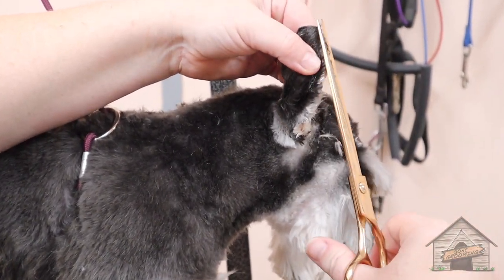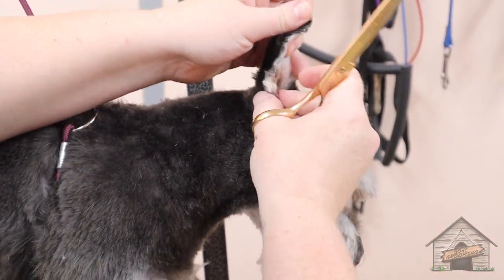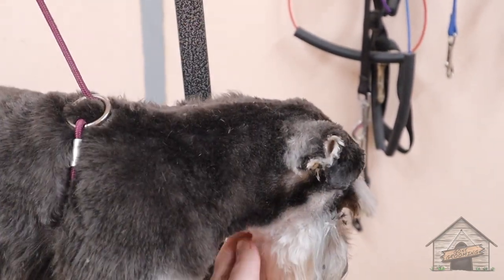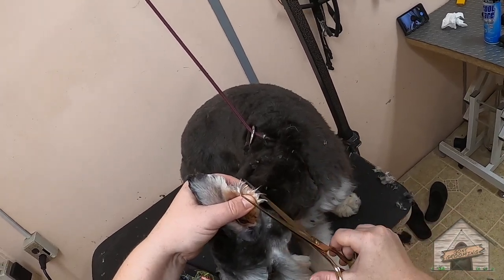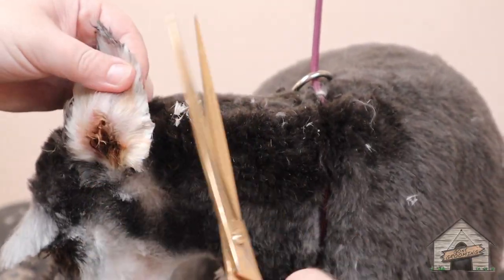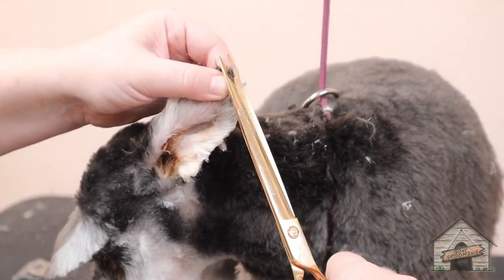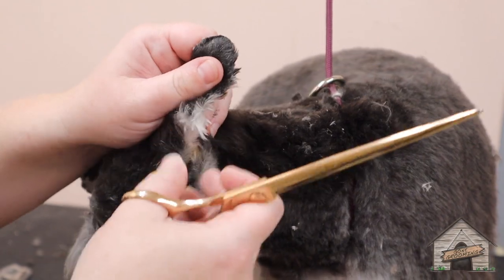My finger is right on the tip of her skin so I don't accidentally cut her. My thumb and my pointer are actually holding the tip of her ear. So if I accidentally cut her, I can't — I'll just cut myself. I'd rather cut myself than a dog.